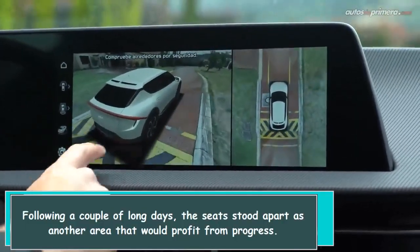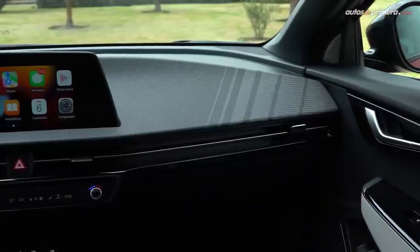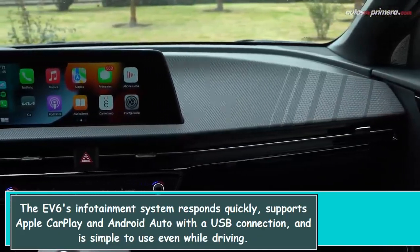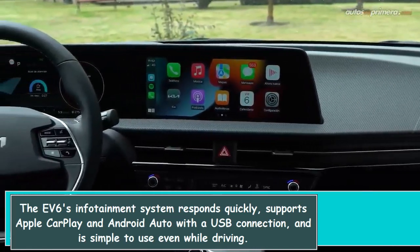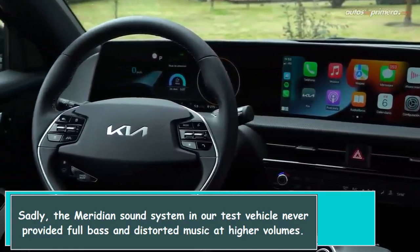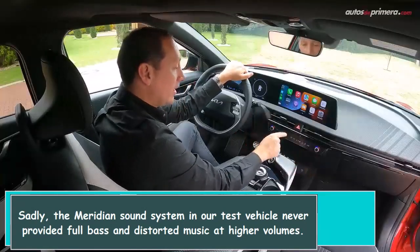Following a couple of long days, the seat stood out as another area that would benefit from improvement. The F6 infotainment system responds quickly, supports Apple CarPlay and Android Auto with a USB connection, and is simple to use even while driving. Sadly, the Meridian sound system in our test vehicle never provided full bass and distorted music at higher volumes.